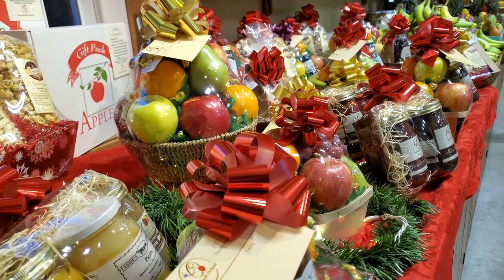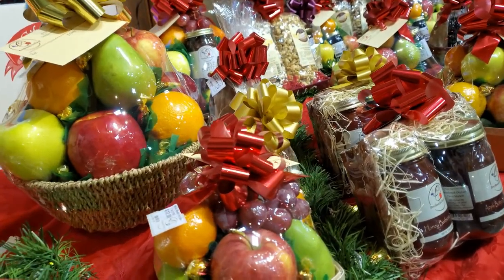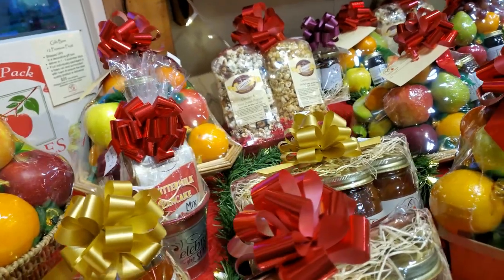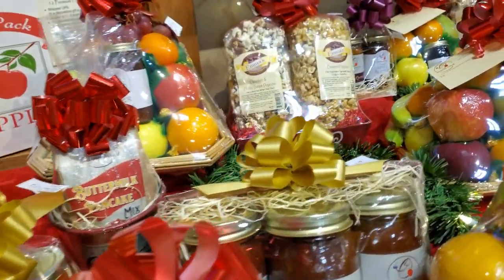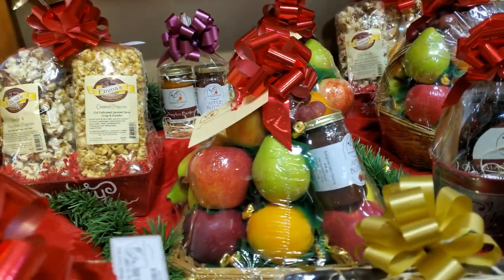Fruit baskets are perfect gifts for Christmas. Brecknock Orchard gift baskets are filled with the finest fresh fruit, locally made treats, and canned goods. If you do not see something you are looking for, just ask us. Our fruit baskets may be customized to meet your needs.